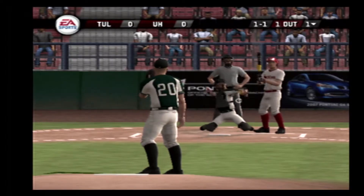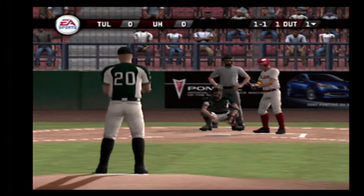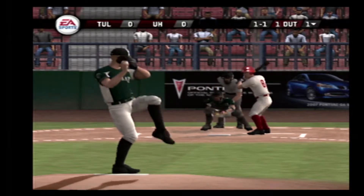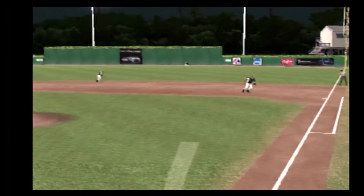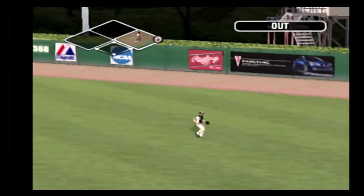Ball. No one misses inside. Tried to get him to nibble on the changeup — he wasn't having any of it. The ball hit out to right. Makes the play.